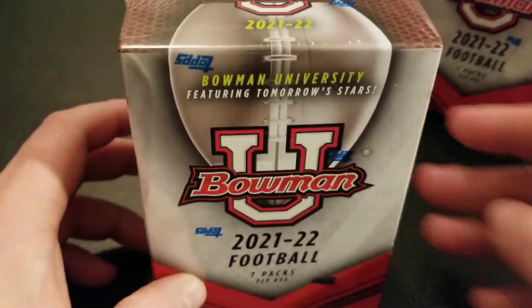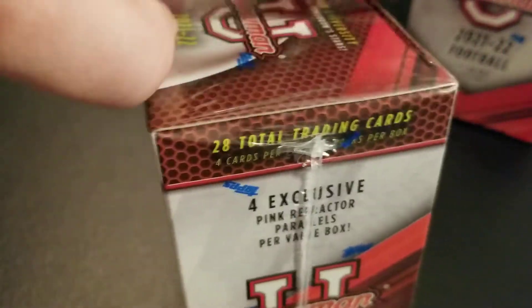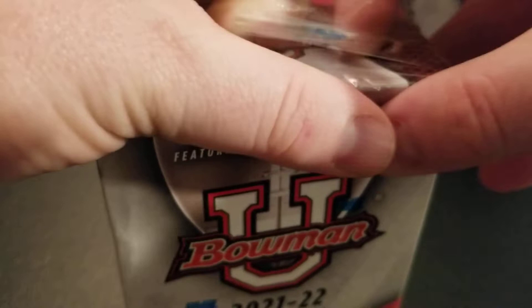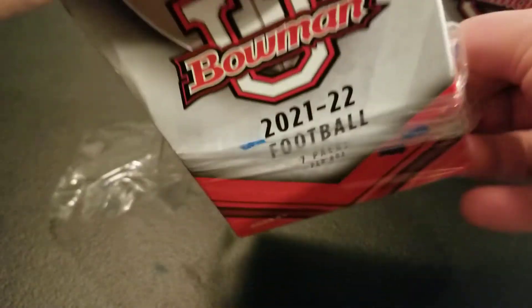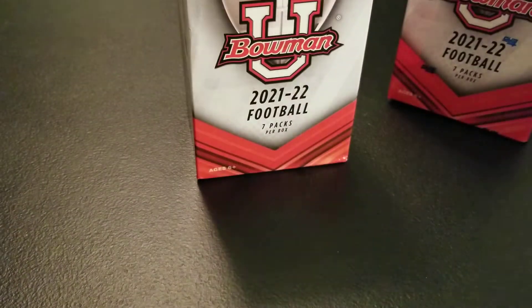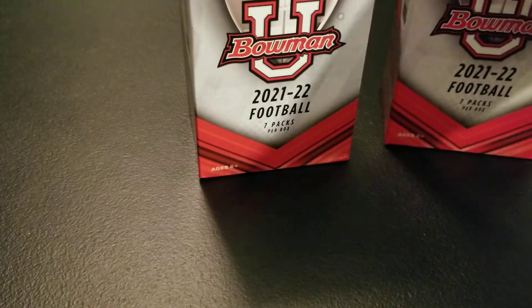So I'm excited to open these up, see what we got. Probably not going to know too many names in here just because I don't follow college football as much as I probably should. But I kind of use the NFL draft season to get to know the college players that are coming out. I do know a few of the names that came out this year, and some of the ones already on tap for next year. So I'll open both blaster boxes and then we'll get started.